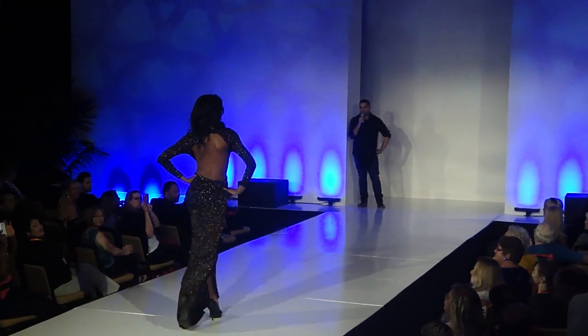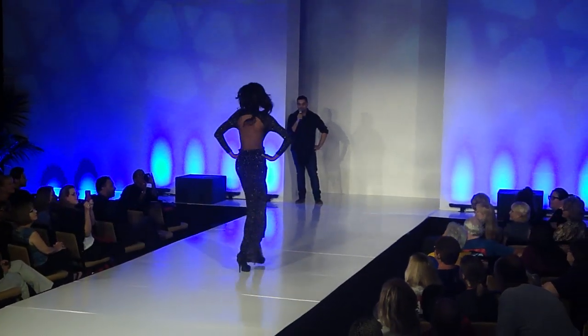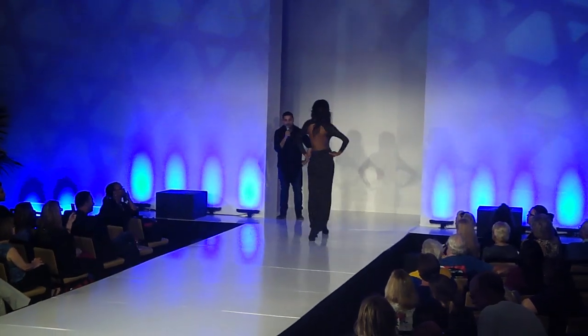There's some leg action going on there too, so the front's out too. But this is a beautiful dress. Award season is coming up, ladies.